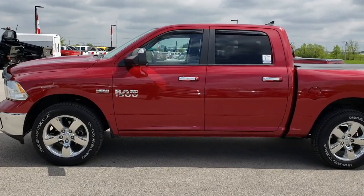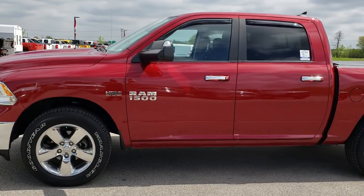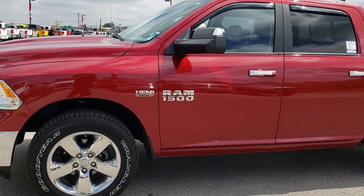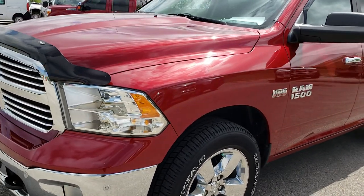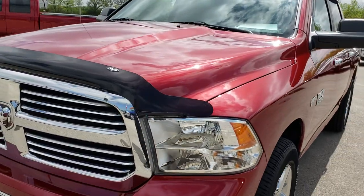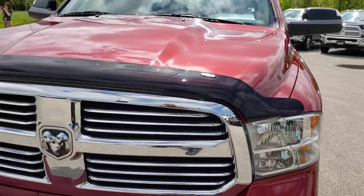This is stock number 9T3A. We are here at Summit Automotive in Fond du Lac, Wisconsin, your new and used Ram Headquarters. Remember, we're the guys with the trucks on 41.